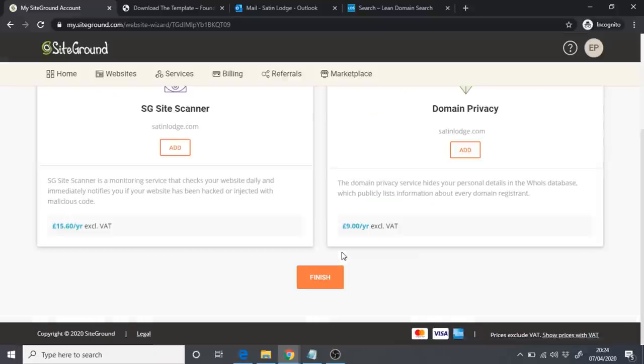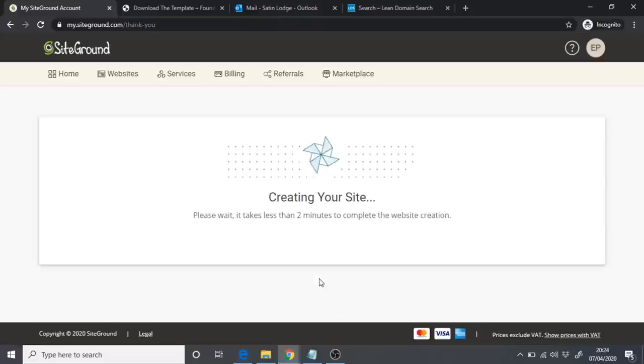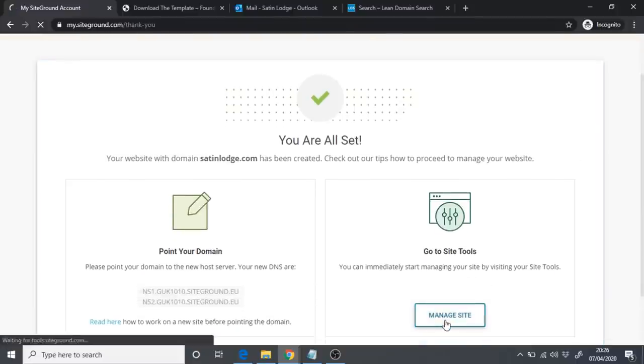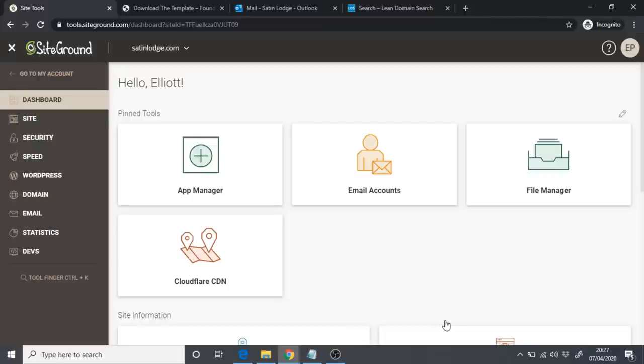SiteGround will ask if you want to install SG Site Scanner or Domain Privacy — we don't need these right now, so just click Finish. It will say 'Creating your site' — wait a few moments while WordPress installs. Once WordPress has finished installing, you'll see 'You're all set.' Scroll down and click Manage Sites.